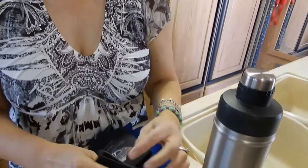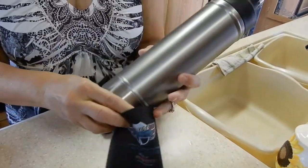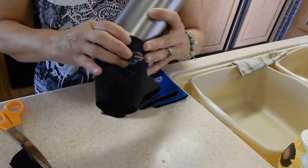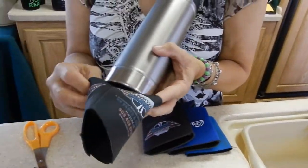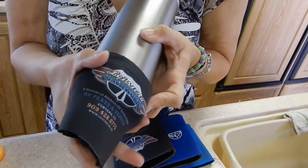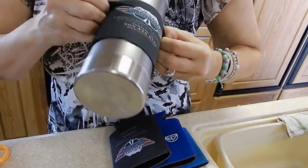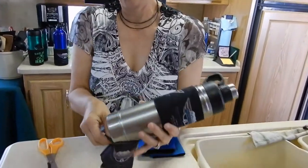Cut the bottom off of there — I know they fit, I tried it ahead of time. There we go, like that. Put this one on the bottom, and there you have it: a big tall koozie!